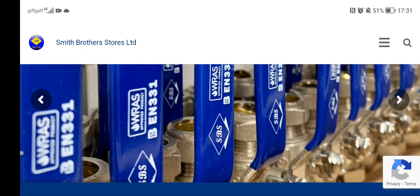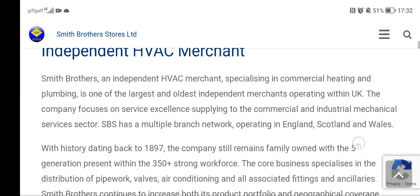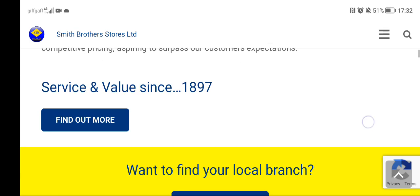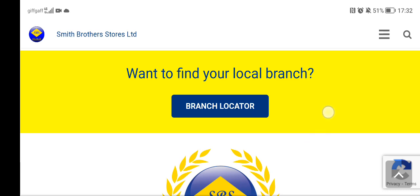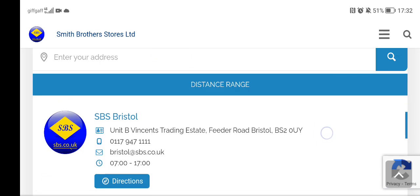Another store is Smith Brothers Stores Limited — an independent HVAC merchant specialising in commercial heating and plumbing, and one of the largest and oldest independent merchants operating within the UK. Check them out — they've got a branch locator. They have branches in Birmingham, Bristol, Cambridge, and Cardiff.